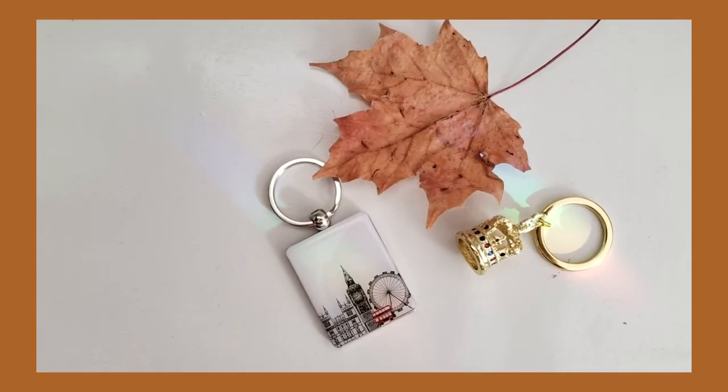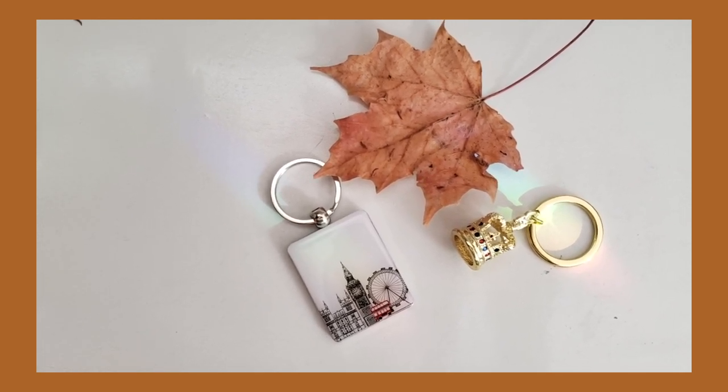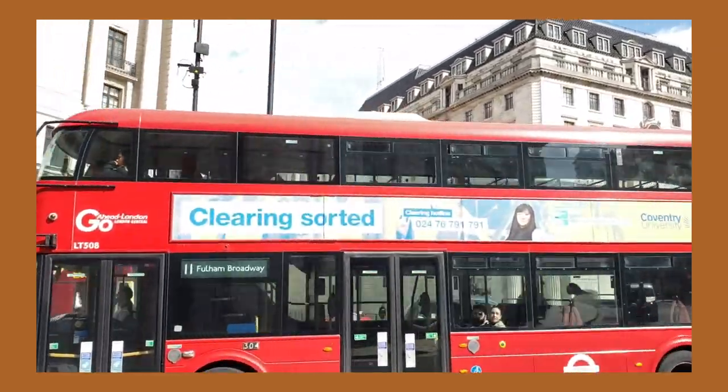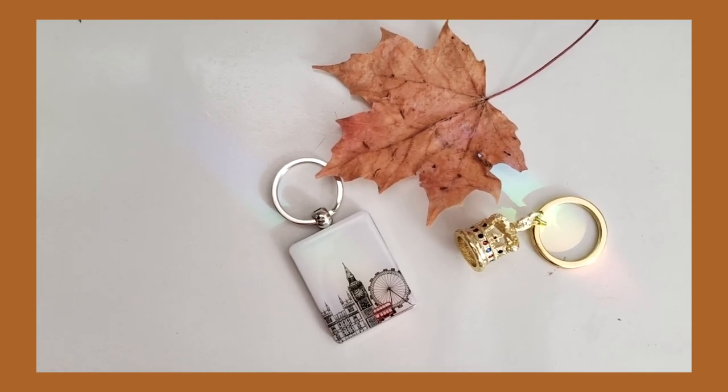The last London souvenir is a keychain we also found at the Heathrow bookshop. On the back it says 'With Love from London.' My friend and I both got matching ones. I love that the most iconic buildings are pictured — the London Eye, Big Ben, and I believe Parliament or Westminster Abbey, plus a double-decker bus. Keychains are always a great gift idea — easy, inexpensive, and you can find really iconic ones.